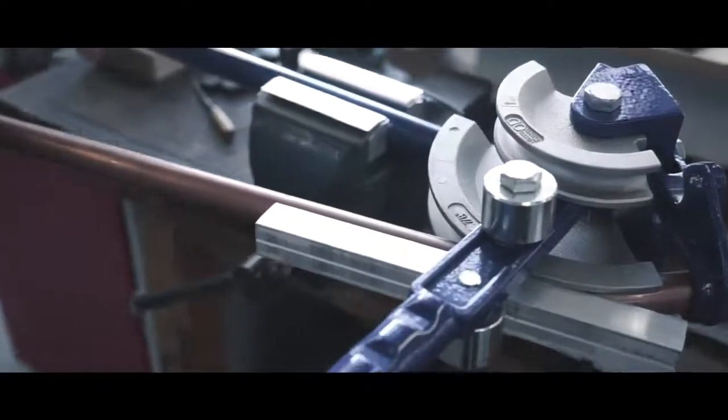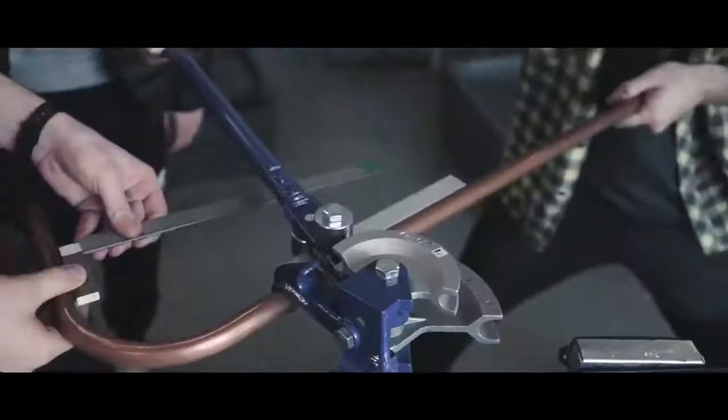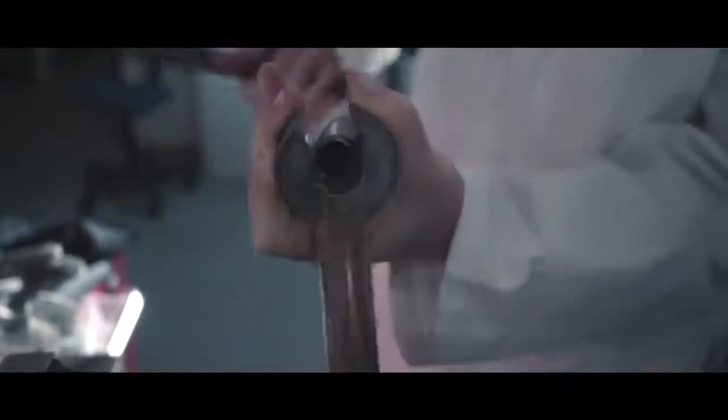Developing the final product to be small, sleek and elegant presented a number of challenges with manufacture. Pipe bending was a difficult challenge, but we were able to overcome that and get the desired shape that we wanted.